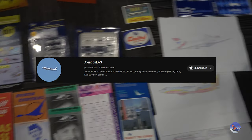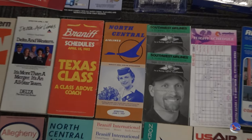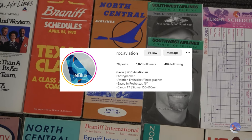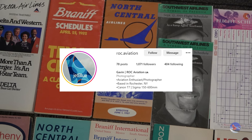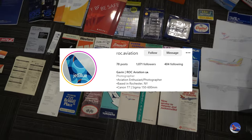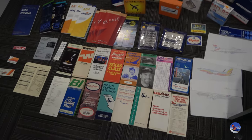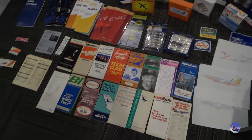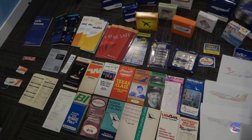Thank you, buddy — I truly appreciate it. Another shout out goes to ROC Aviation, or Gavin from Instagram, who helped me find this North Central timetable from 1957, right around the time that they started service to Sioux Falls, South Dakota. Thank you to all those people for giving me these cool items, selling them to me, or even just helping me find them. I want to give a huge thanks to those guys.